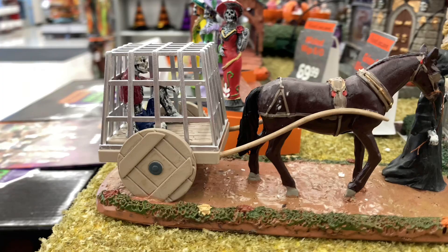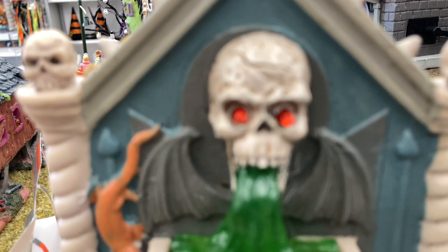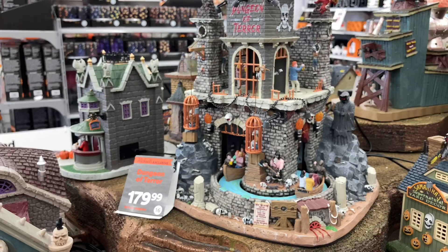This is an awesome grim reaper carrying a horse, along with a little prisoner in the back — a really cool little accessory piece. Here we have this fountain of green ooze which looks so cool — it does have a really cool lighting effect, and unfortunately it wasn't on, but it even looks cool when it's off.